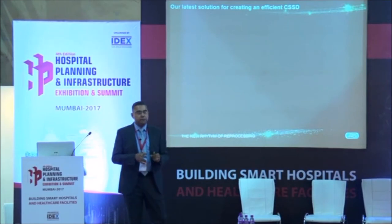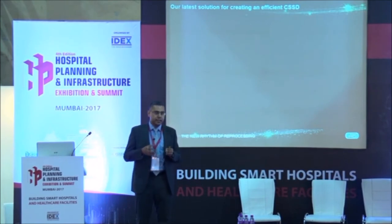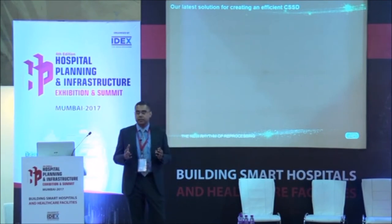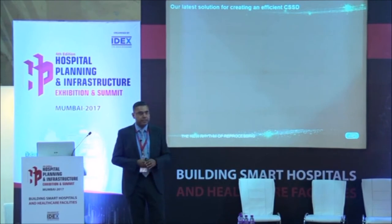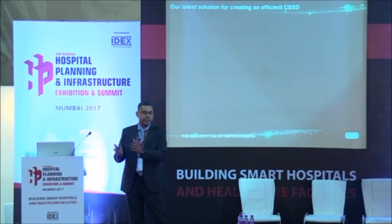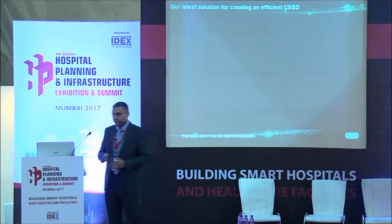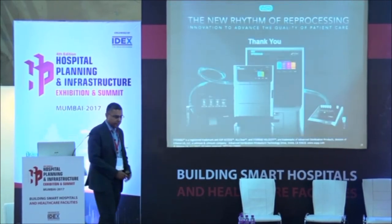The information from the machine and biological indicator goes into a computer and you have a record of each and every cycle. The machine's life is 10 years and it stores all data for NABH and JCI audits. If you have multiple machines - like Apollo with machines across India - an administrator can see from home the cycle count and how many biological indicators have failed, for each machine. Everything is automated, everything is on cloud, everything is on your mobile phones. We just launched this two months ago.